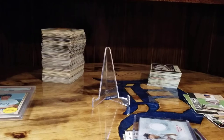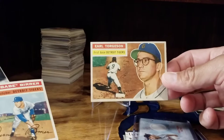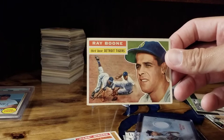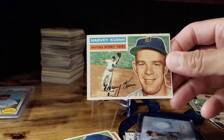I found what I want to say are '54 cards — I'm horrible at years — a short little lot of four cards for around three or four dollars. Earl Torgeson, Babe Breyer, Ray Boone — if I'm not mistaken that's Bob Boone and Aaron Boone's and Brett Boone's grandfather — and Harvey Keown. So I got those four, and this was part of a trade on the trading card database.